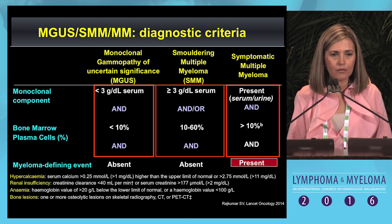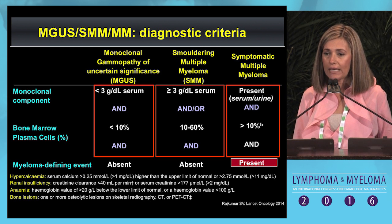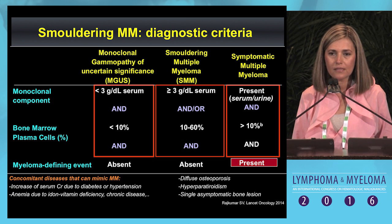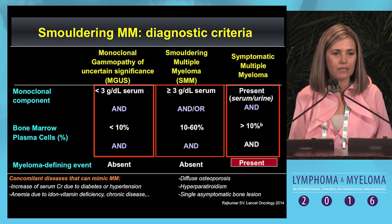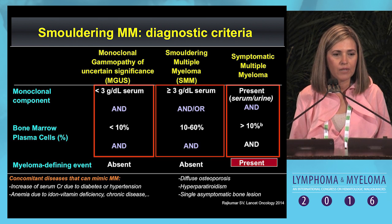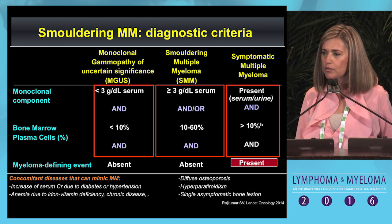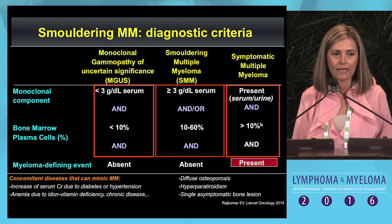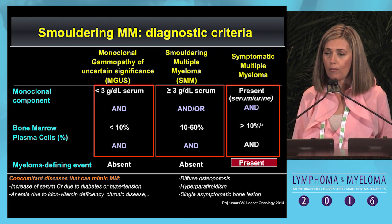However, before making the diagnosis of smoldering, you have to be careful with myeloma-related symptomatology, because there are some concomitant diseases, especially in elderly patients, that can mimic it—such as anemia due to iron deficiency, renal impairment due to diabetes or hypertension, or hypercalcemia due to hyperparathyroidism.